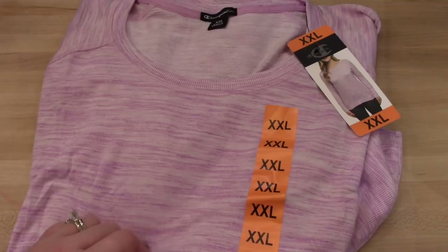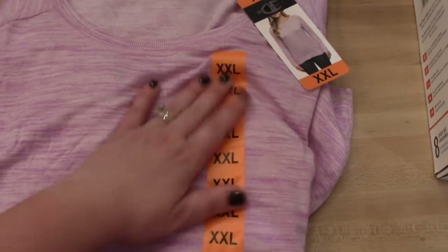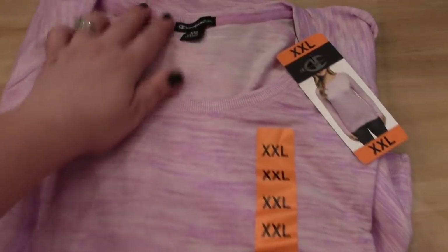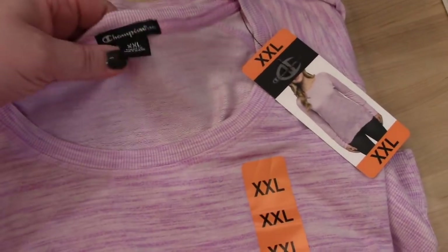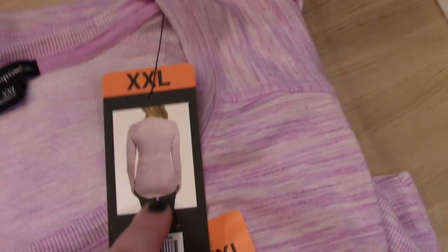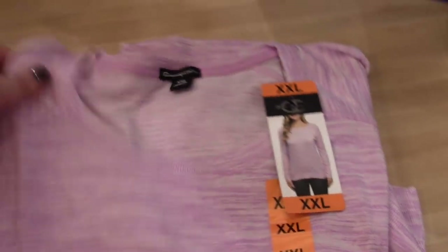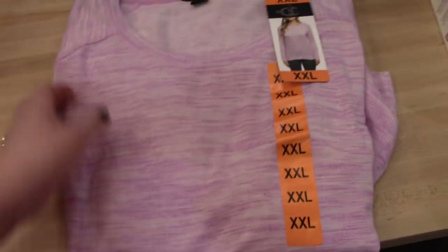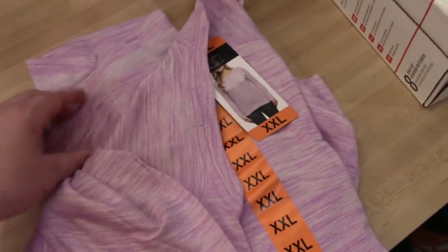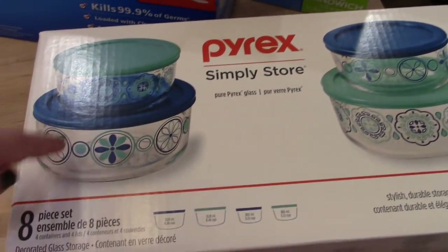I also picked up a Champion long-sleeve shirt that's really soft. It goes down low in the back to cover your butt, so it's great to wear with leggings. I thought it was very comfortable and I'll look forward to wearing it in the fall and winter. I also picked up some Pyrex glass bowls — they were on sale for $12.99 and you get four: two larger and two smaller. I'm always looking to stock up on glass storage dishes.